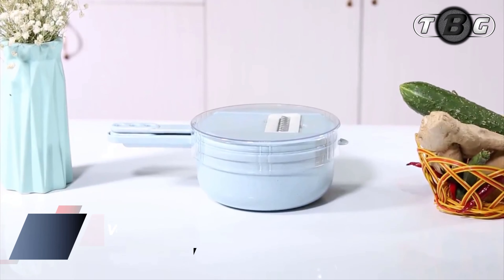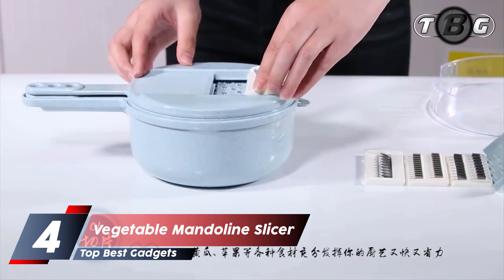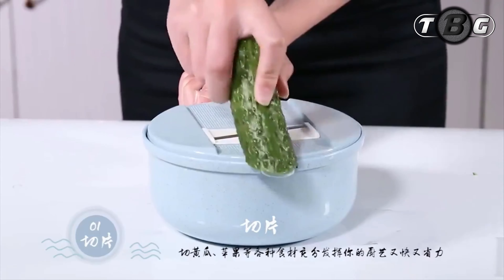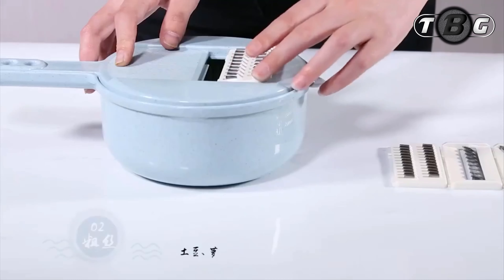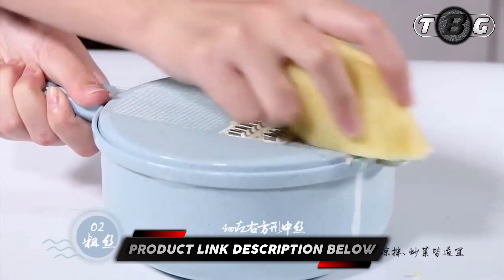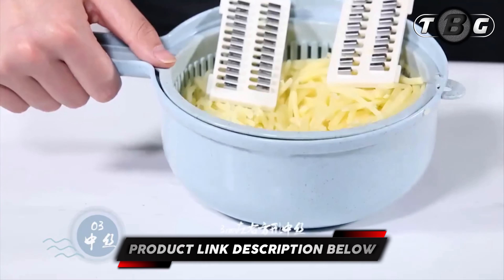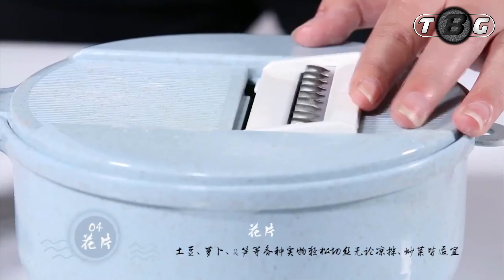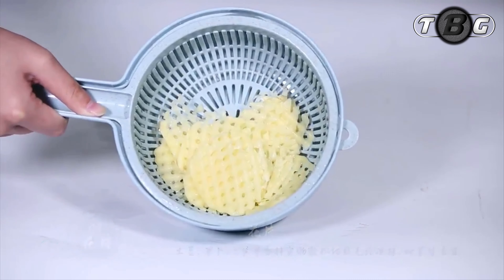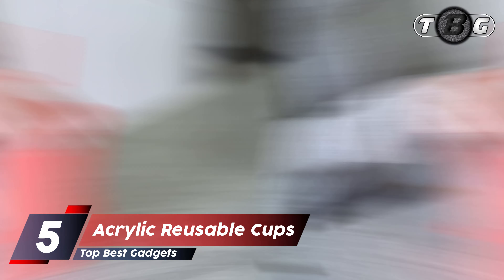Number four: vegetable mandolin slicer. There are so many creative ways to cook using our vegetable cutter. Our spiral slicer makes it so convenient to cook — use it as a vegetable spiralizer, veggie pasta spaghetti slicer, and so on. Now you can get your whole family involved in healthy keto and low-carb diets, vegan and gluten-free lifestyles.